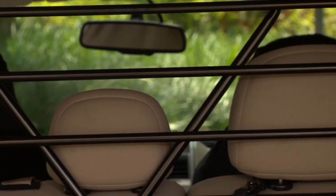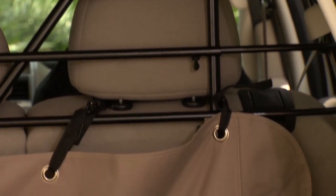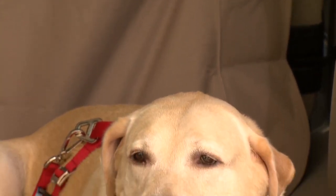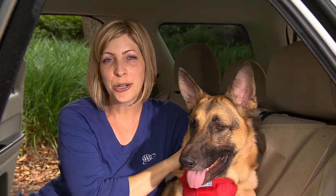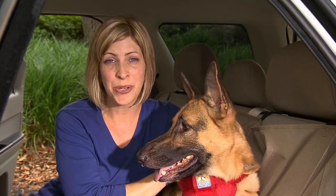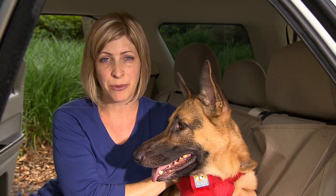A barrier system should be combined with a safety crate or harness to limit your dog's movement and reduce the risk of injury from your pet being thrown against a hard surface in your vehicle. The annual AAA cargo survey found that 80% of drivers who travel with their pet in the vehicle do not use a pet restraint system.